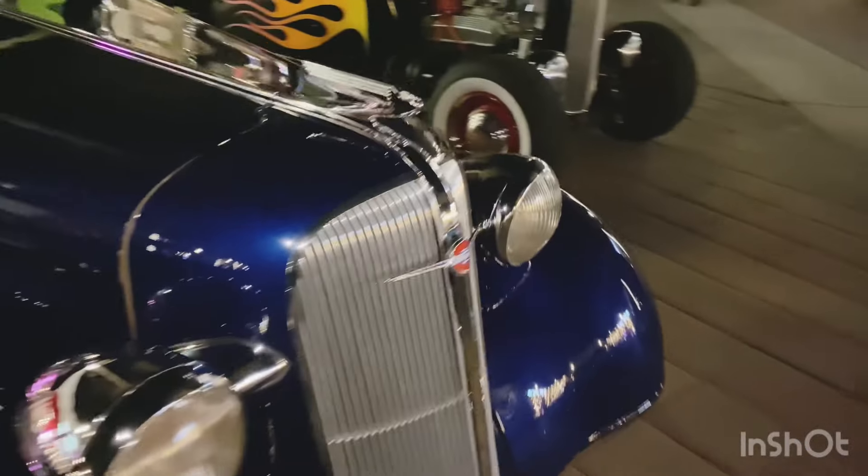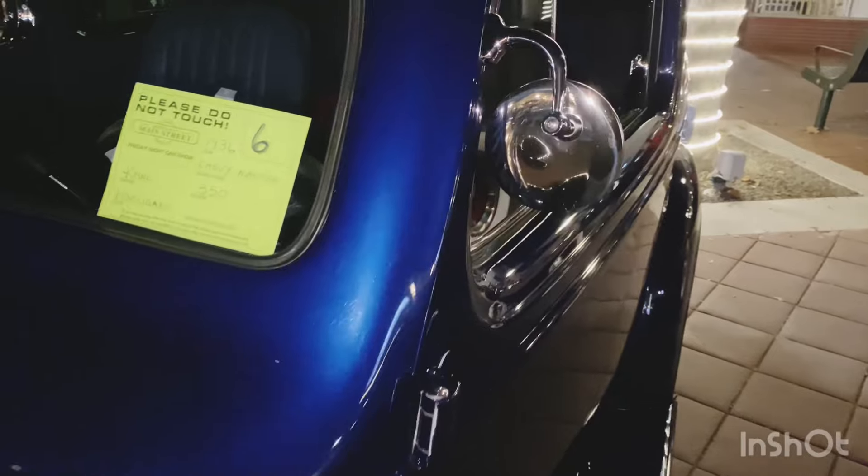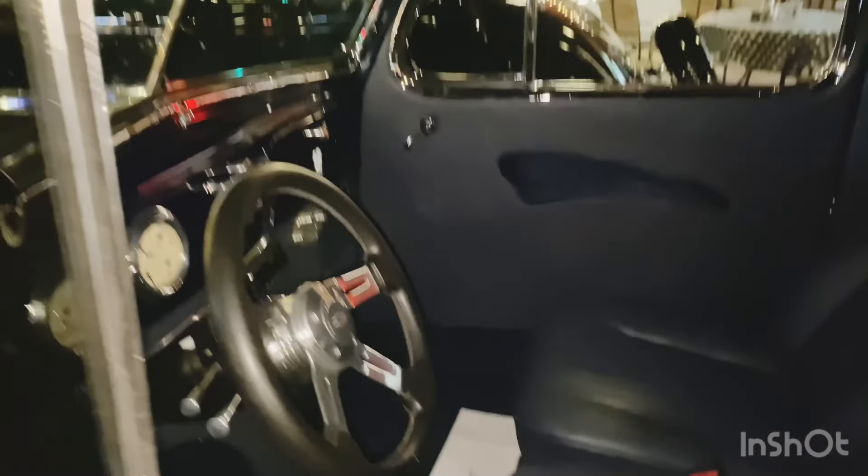Looking like a '39 Chevy, huntback. Very cool, beautiful car. House of Hooligans. '36. Custom interior, custom seats. Very cool, guys.